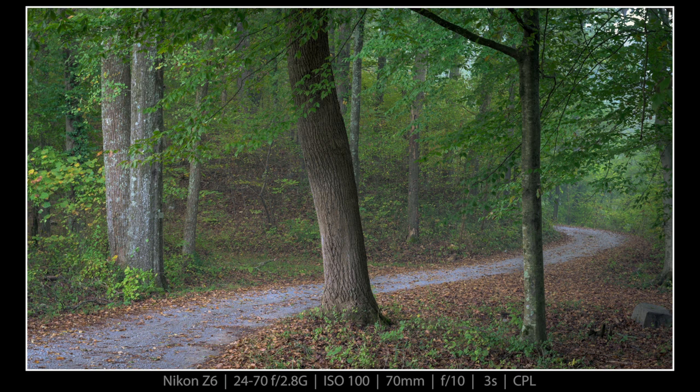And here is the last of the gravel road shots. This is the same section, just a little bit further down the road. I just really like the way these came out.